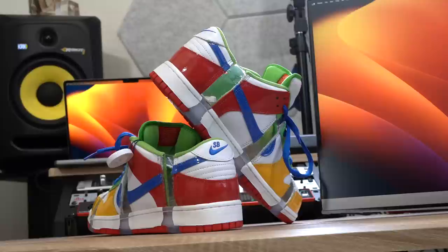These dropped this week looking just like this. If you want to get yourself a pair — as always, I appreciate you. Make sure you like, favorite, subscribe and all that good stuff. I'll see you soon. Peace.